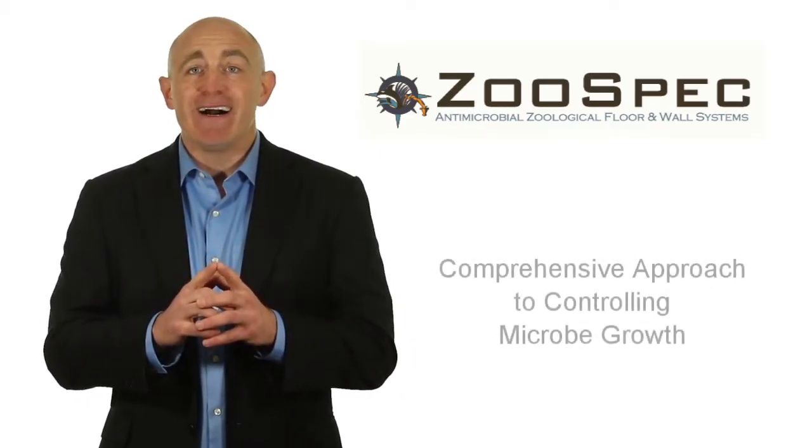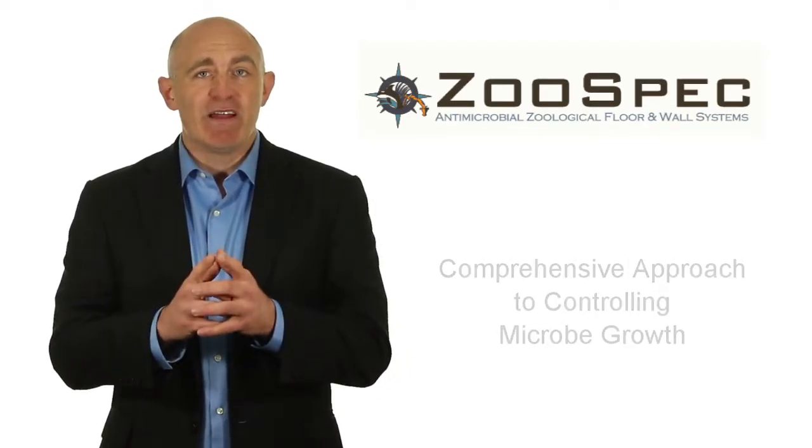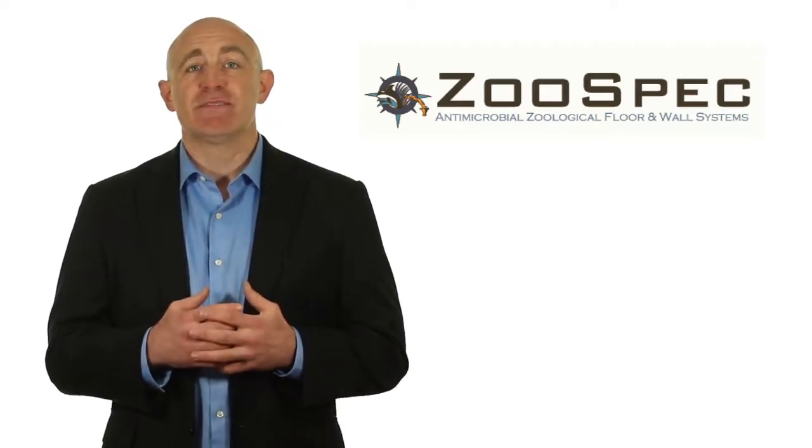Zoo-spec antimicrobial floor and wall systems have been specifically developed to not only withstand the daily rigors of a zoo environment, but also provide a comprehensive approach to controlling microbe growth, as well as offer enhanced safety benefits.